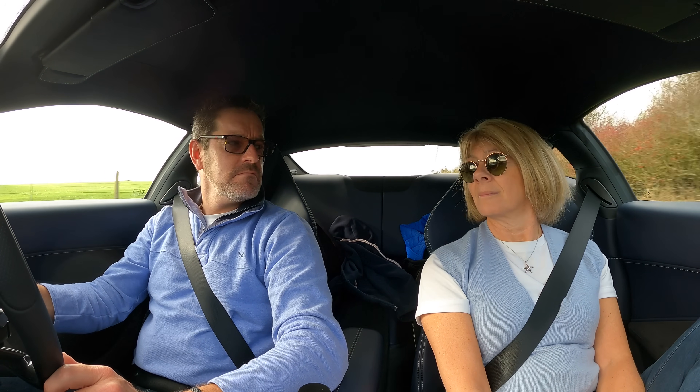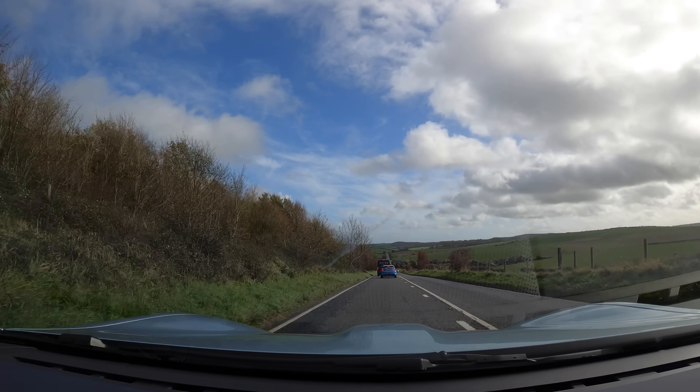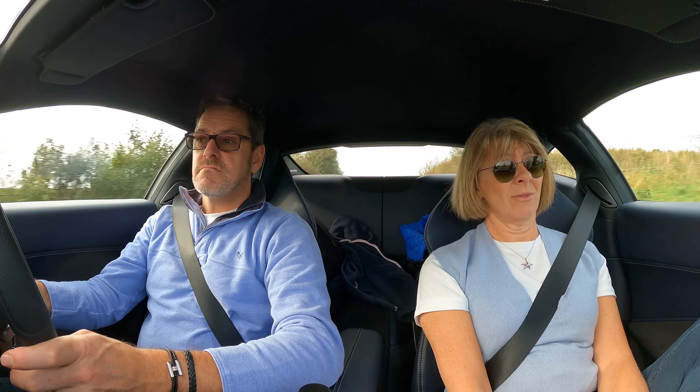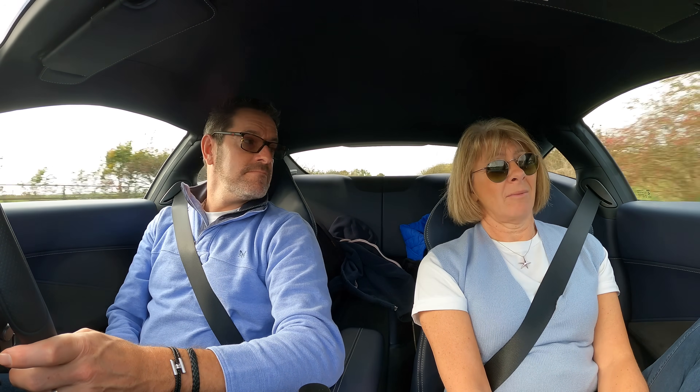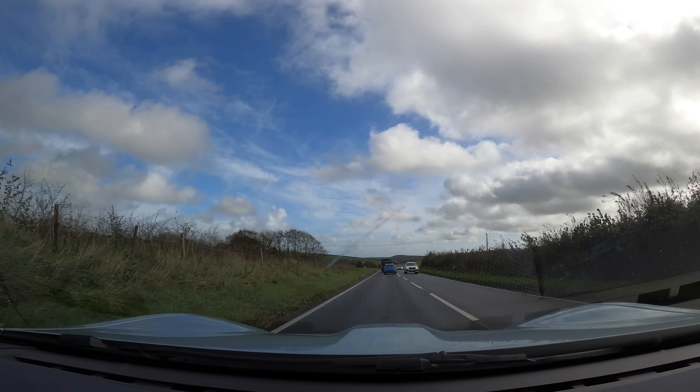That would be a fair assessment — it's definitely a kind of everyday car. You wouldn't feel strange taking it shopping or to the supermarket. The boot's a decent size for the weekend, going away, doing some shopping. Yeah, it's a really beautiful car.